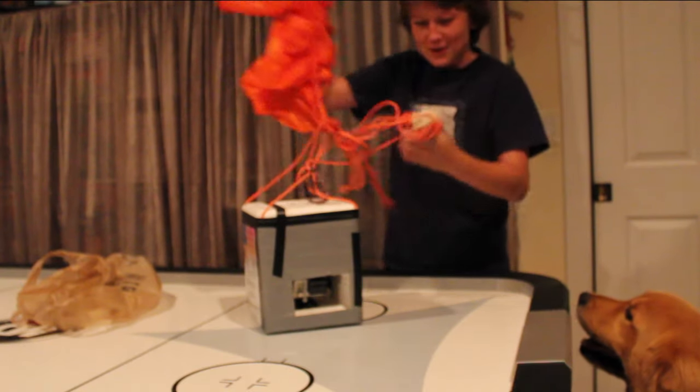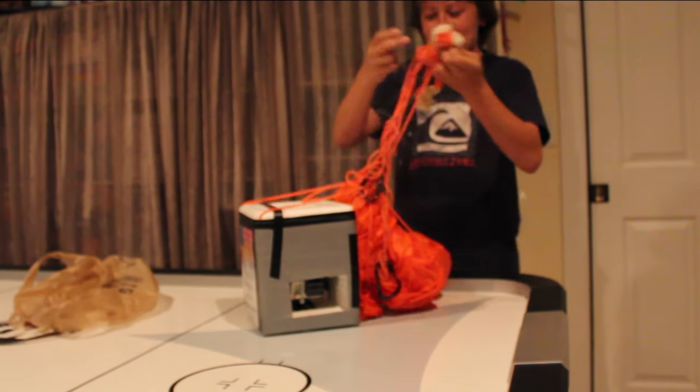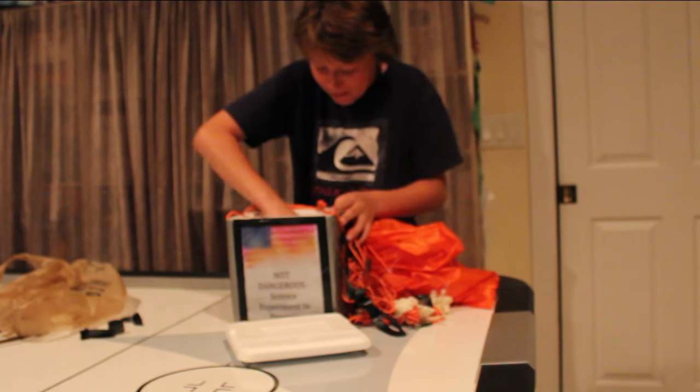We have our parachute, we have our fishing line that we attached as a tether, and we have the remains of our balloon. Let's open this thing up and see what's inside. Oh, there's a bunch of ants here. The GPS tracker is still beeping. Oh my god.